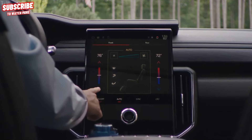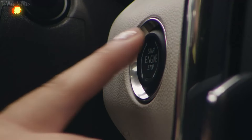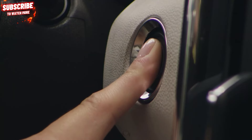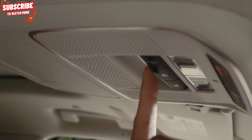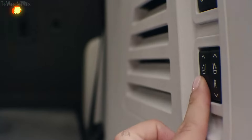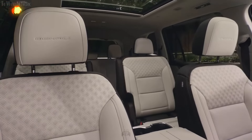a column-mounted shifter replaces the previous button panel, and both cargo and passenger space have seen substantial improvements. The Acadia is available in a 7 or 8 passenger configuration, offering flexibility with a choice between a full bench or captain's chairs in the second row. AT4 and Denali models come equipped with captain's chairs, and there's increased storage capacity behind the third row, along with a convenient storage space beneath the floor in that area.